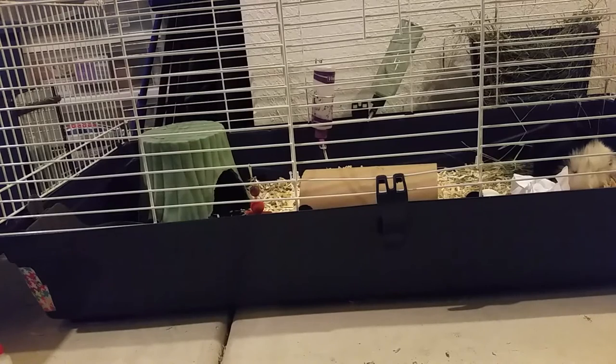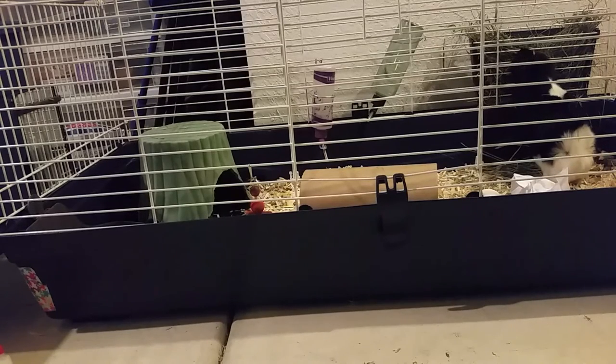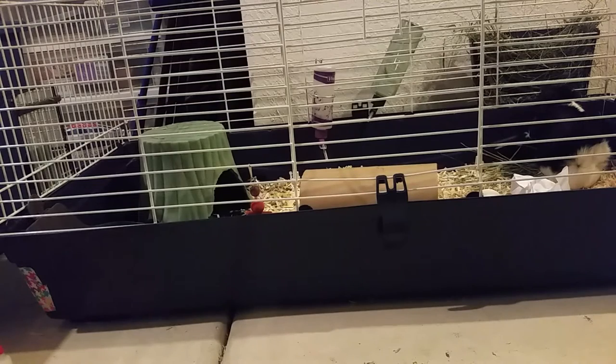Some of the symptoms of URIs include lethargy, lack of eating, lack of drinking, and a lack of poop and pee since they won't be eating and drinking as much. Other symptoms are rough or puffed-up looking hair, unusual hair loss or bald patches, crusty eyes, crusty nose, wheezing, coughing, and sneezing. Those are the main symptoms.